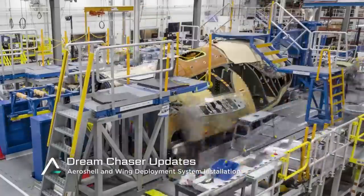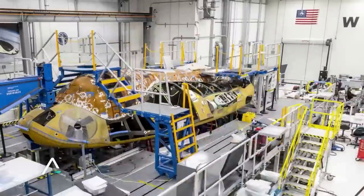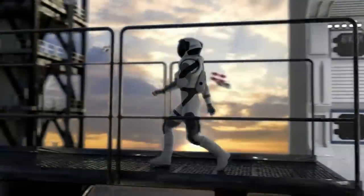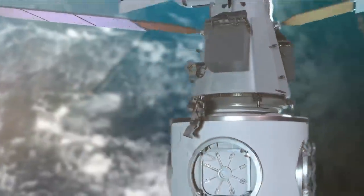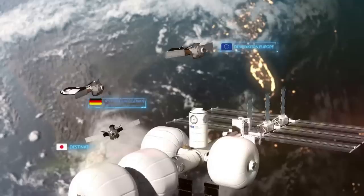Dream Chaser, while much smaller, is trying to provide a rapidly reusable platform with other benefits thanks to its unique design. For around 20 years now, this vehicle has been in development going through different tests, manufacturing processes, and designs, just to name a few. Between its folding wings, multiple variants, and new heat shield design, Dream Chaser has a lot going for it and could become a primary way to access space.